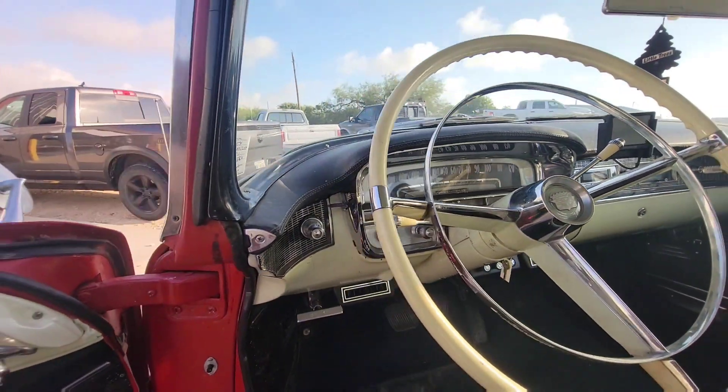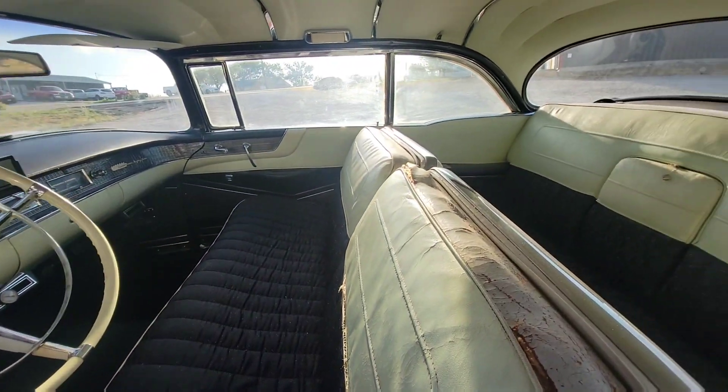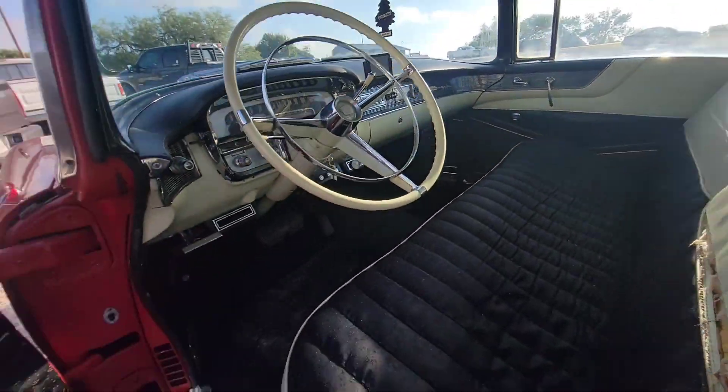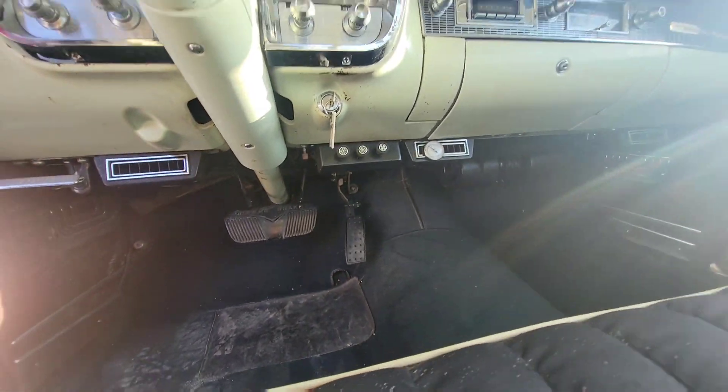This one came into the shop. It's been LS swapped — it's got a big ol' LS3, 500 horsepower motor. It was our job to put AC in it, so we put an underdash unit, blowing ice cold.